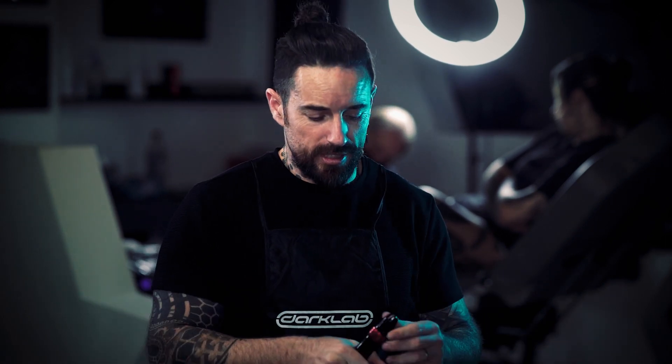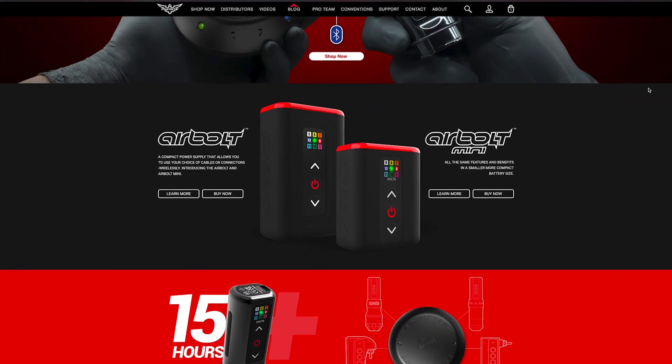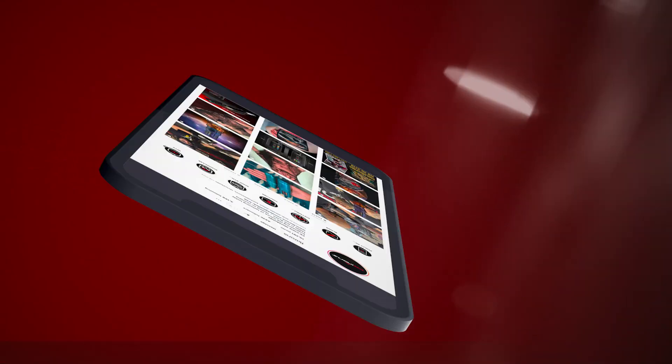My first one was this beauty here, the Scion — a machine I didn't really want to try out because I was working with a different sponsor. But one day my machine broke while I was traveling, I didn't have a spare, so I had to borrow this one. Since then I fell in love with FK Irons, especially when I started looking into them and seeing all the technology they keep bringing out — batteries, new products every two or three months. It really matched my feelings about tattoo machine companies.